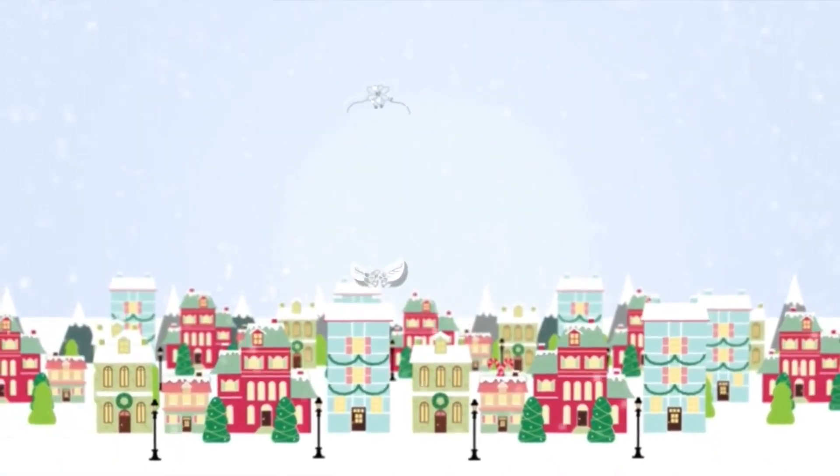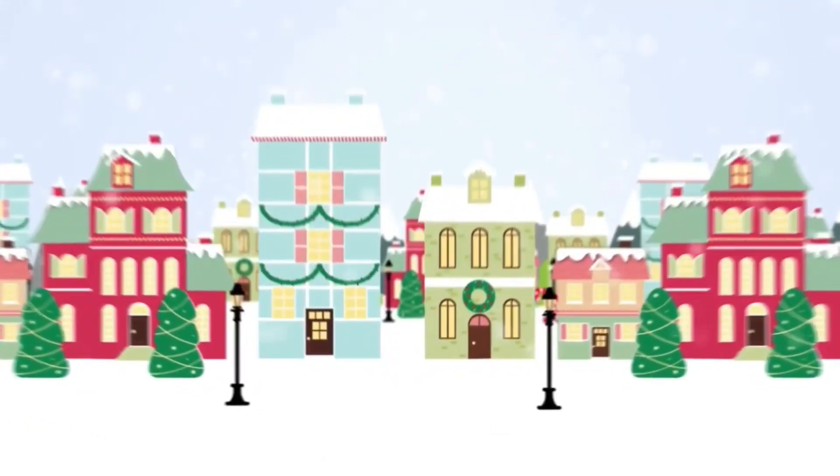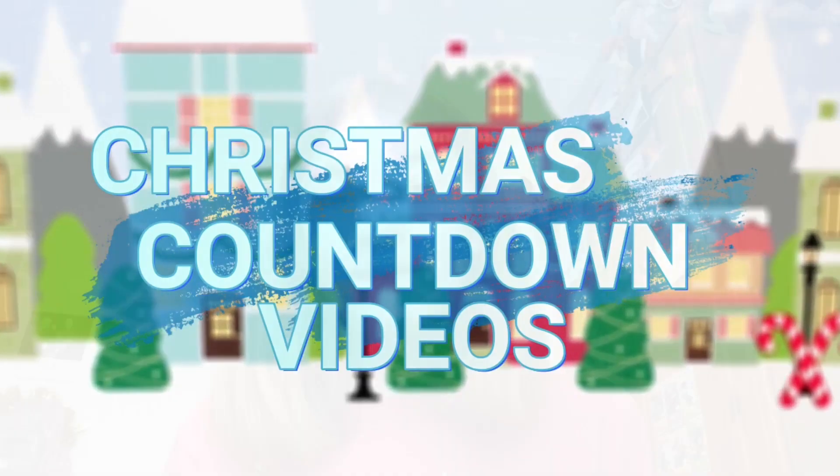Hey guys, it's me Holly, welcome back to another video. So in today's video I'm going to be filming a 'what I got for Christmas 2019.' My voice is still a bit croaky because I'm still ill - I've been ill for ages to be honest, so sorry about that. You're going to have to deal with it but hopefully I'll get better soon.